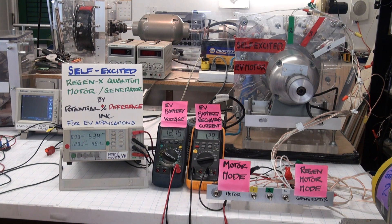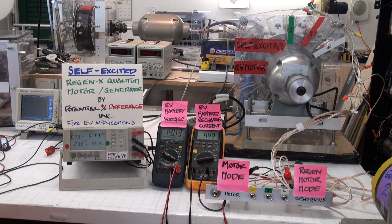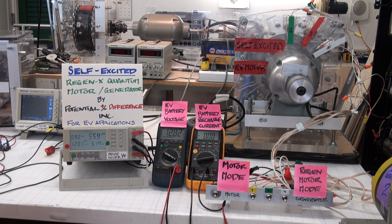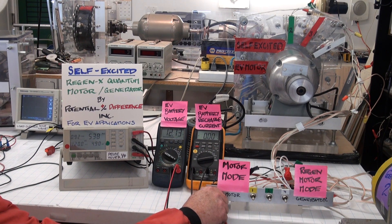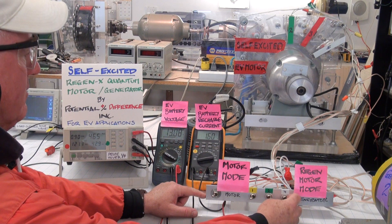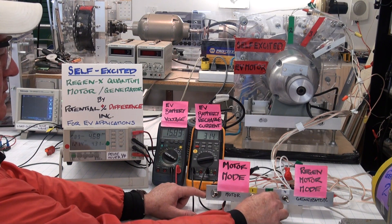So 1.2 amps to the battery. Now 1.3 amps to the battery.